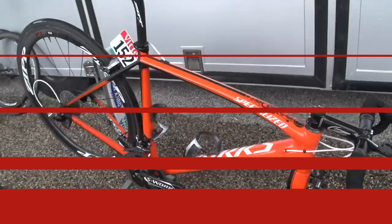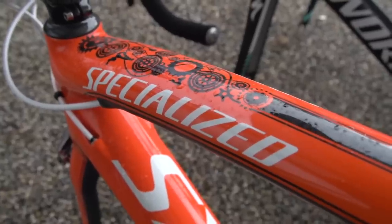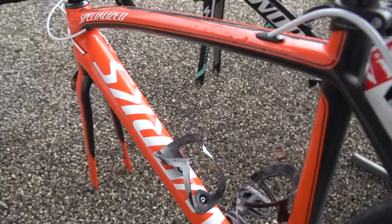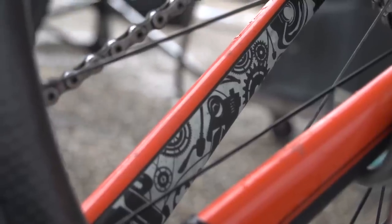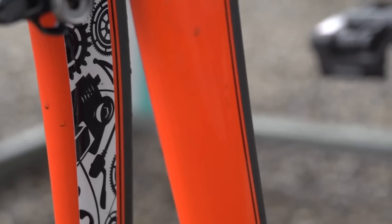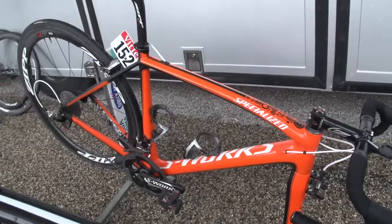Number 1: Sylvain Chavanel's Specialized S-Works Tarmac SL4. Our favourite custom bike is another effort from Specialized. This fluoro-orange colour scheme is based on Chavanel's Chevy Camaro car, and although he hasn't won a stage, he's shown it off to good effect on many occasions during the race.